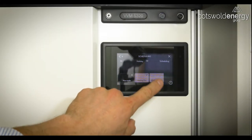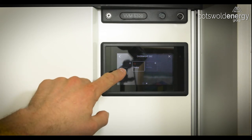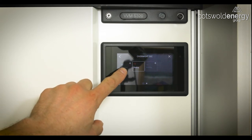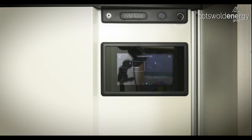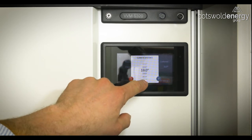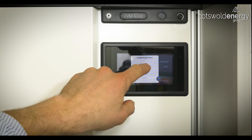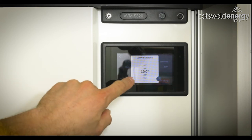Similarly, we can make the same alterations to the overnight segments by pressing the overnight button. We can see here that hot water in the overnight segment has been disabled completely. If we press heating, we can see the heating system at night is still going to maintain 21 degrees, which again we can alter by pressing that button, altering the temperature, and using the tick button to accept any changes.